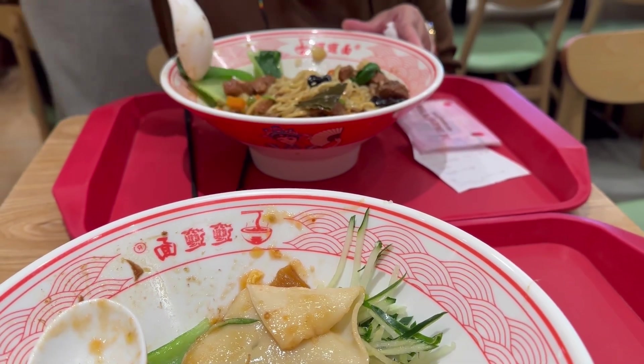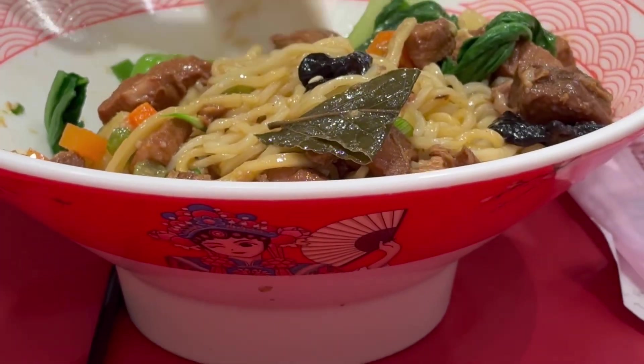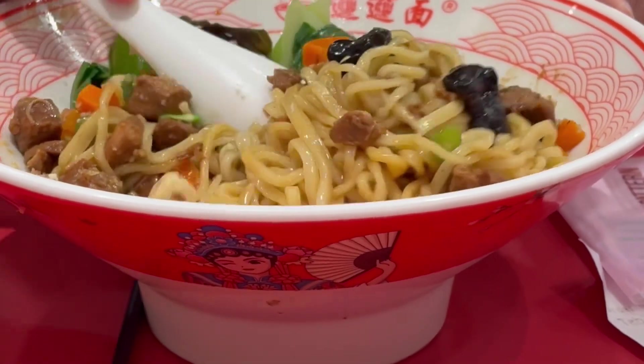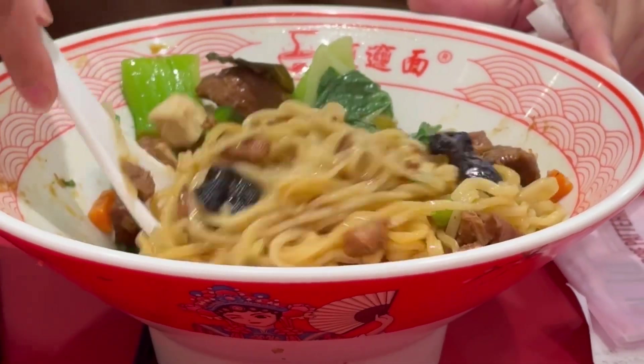Let's see what someone else is having. She's having a thinner version of noodles, which I have tried before. Definitely much easier to eat.